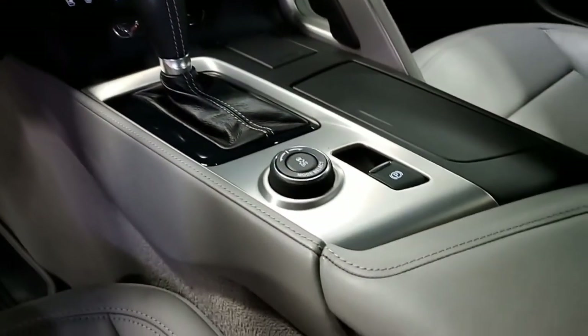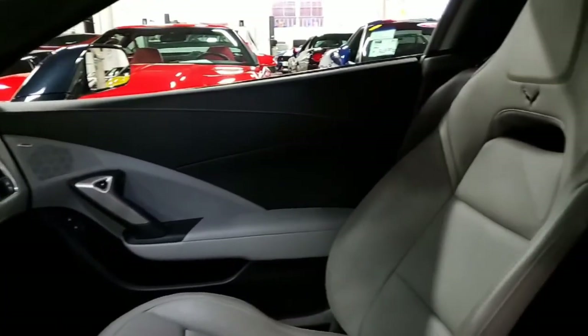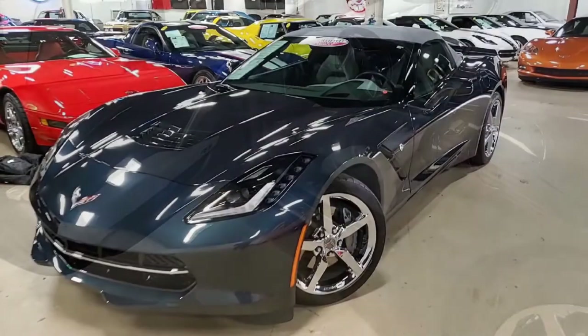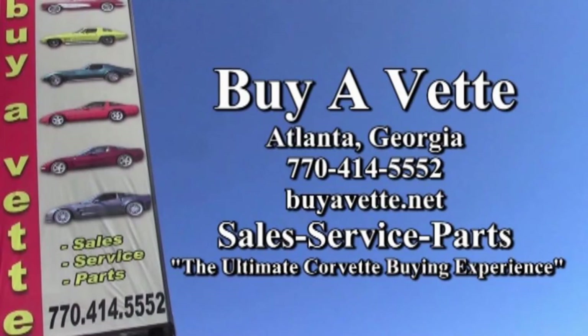We specialize in being an online dealership, so we can make a purchase from anywhere in the country or the world — we can make it happen very easily, and we ship nationwide and worldwide as well. Give us a call at Bi-A-Vet.net, 770-414-5552, and we'll help you with this or any one of the 120 Corvettes in stock. We're Bi-A-Vet.net in Atlanta, Georgia, and we hope to be your ultimate Corvette buying experience.